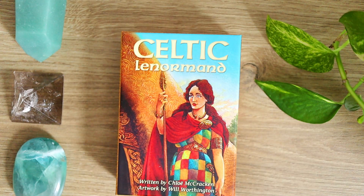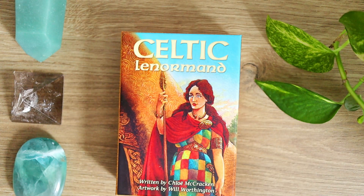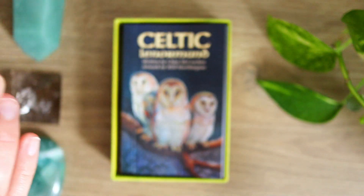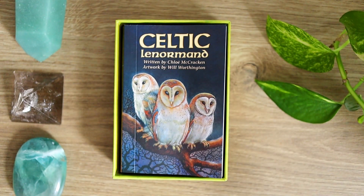Now I'm going to jump right into the Celtic Lenormand, which is actually the deck that I read with most often when it comes to Lenormand cards now. The artwork is by Will Worthington — if you have seen any of my collection videos, you know I am a huge fan of his style of artwork. This fits into a similar imagery to the Druidcraft, Druid animal, and Druid plant, but it is different. It does have a different feel entirely, though there are some similarities, and it does have a unique feel.